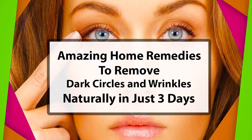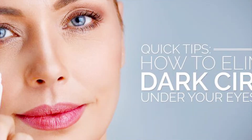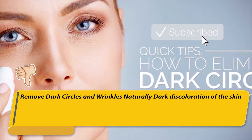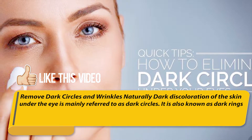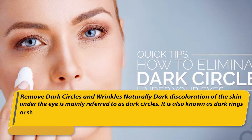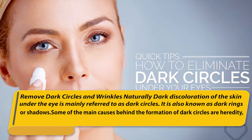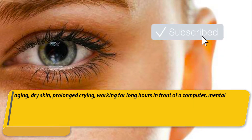Amazing home remedies to remove dark circles and wrinkles naturally in just three days. Dark discoloration of the skin under the eye is mainly referred to as dark circles, also known as dark rings or shadows. Some of the main causes behind the formation of dark circles are heredity, aging, dry skin, prolonged crying, working long hours in front of a computer.